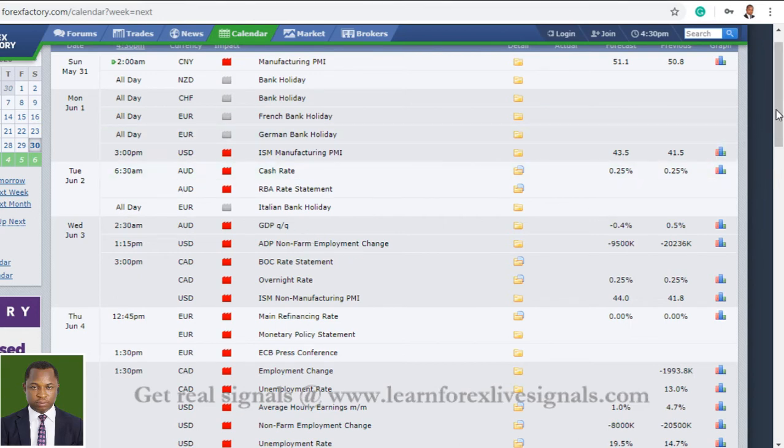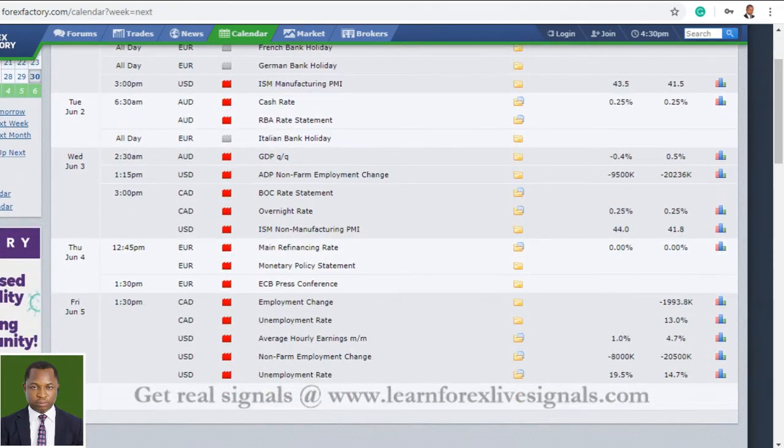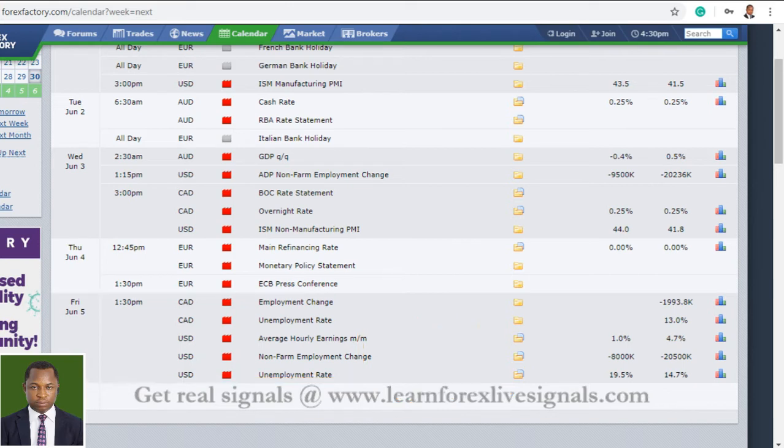There are a lot of high-impact news announcements here. You want to keep them on your notepad and make sure you are not trapped in those news announcements. More importantly, the NFP on Friday, coming from the Canadian dollar and the US dollar as usual. You want to be extremely careful with that on Friday.